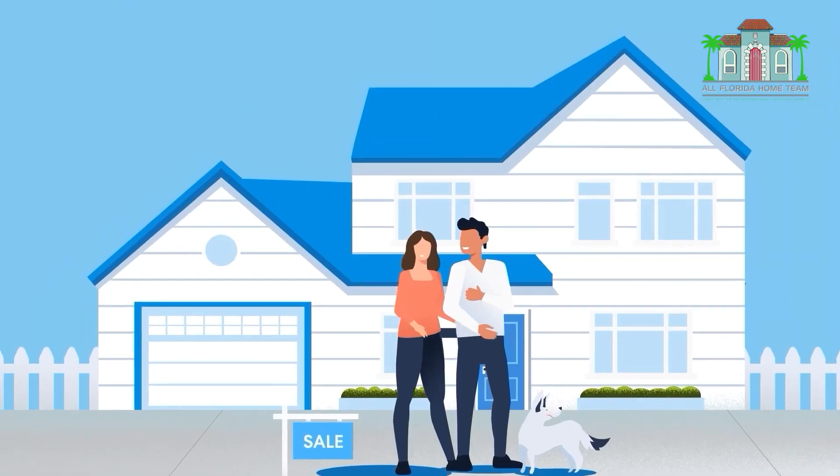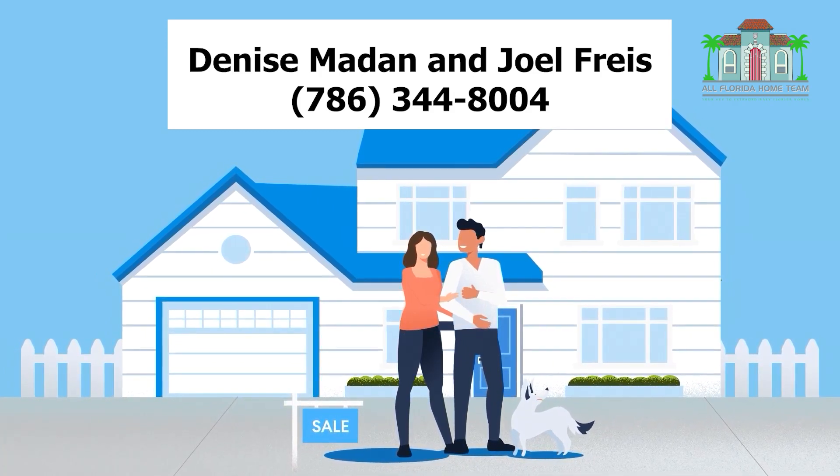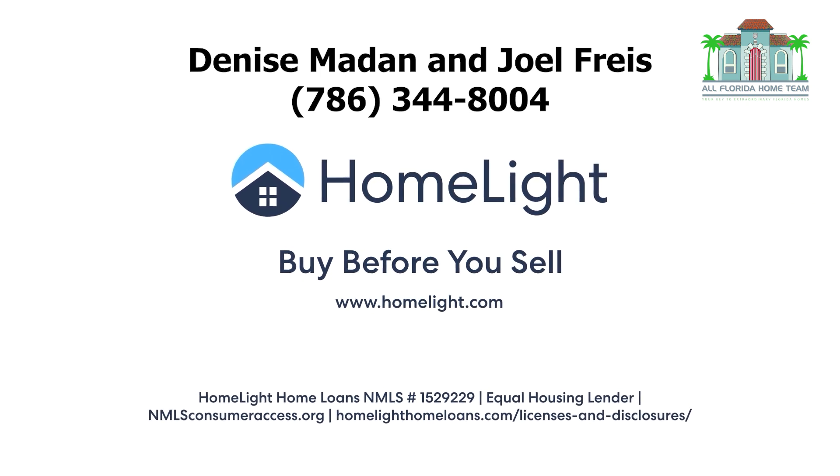Ready to get started with buy before you sell? Talk with your HomeLite agent to learn more. HomeLite buy before you sell — helping you transact with speed and certainty.